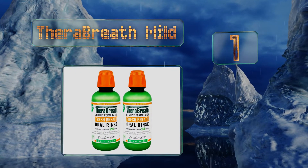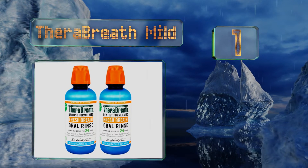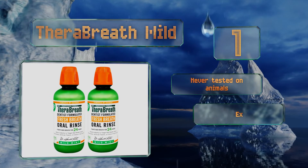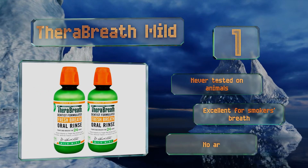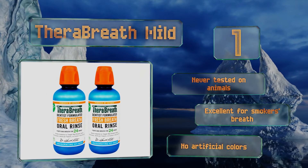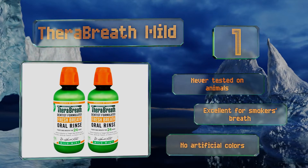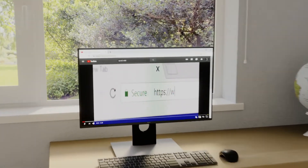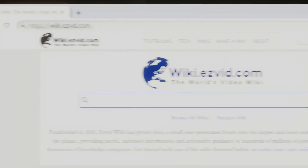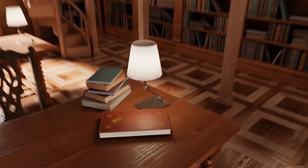Coming in at number one on our list, created by dentist Dr. Harold Katz for halitosis and manufactured in the USA, TheraBreath Mild is professional grade and certified kosher, with ingredients that target the sulfur-producing bacteria that cause unsavory odors and sour, bitter, and metallic tastes in the mouth. It's never tested on animals, is excellent for smoker's breath, and contains no artificial colors.